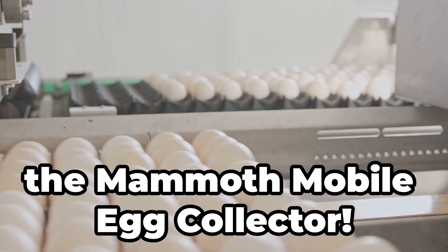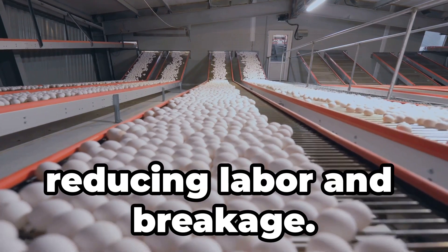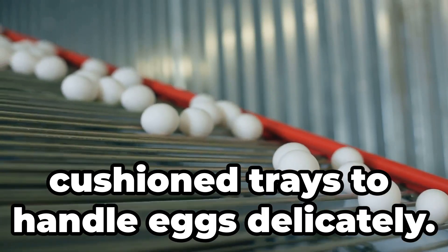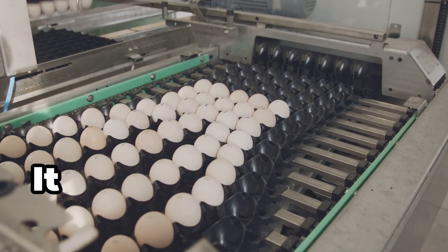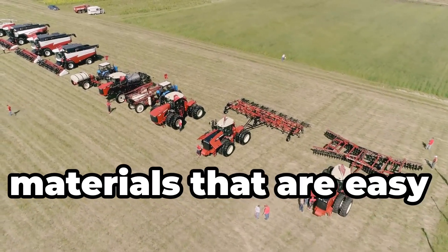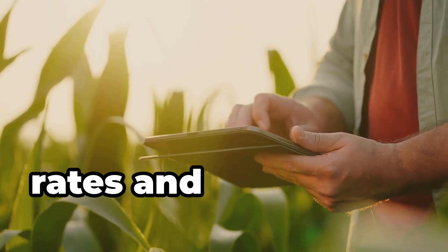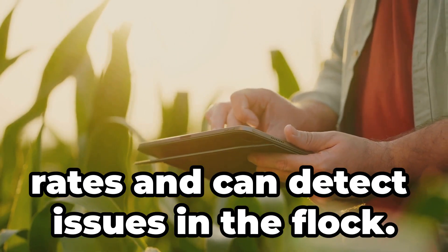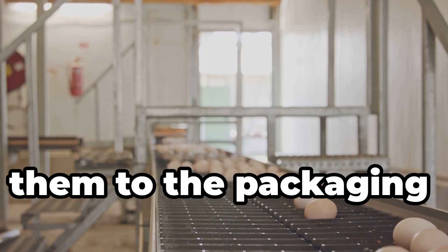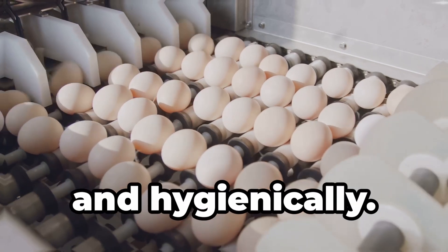Now the mammoth mobile egg collector. In poultry farms, this machine automates egg collection, reducing labour and breakage. Gentle transport uses soft belts and cushioned trays to handle eggs delicately. It can collect tens of thousands of eggs per hour. Its hygienic design is made with materials that are easy to clean and sanitise, and it keeps records of production rates and can detect issues in the flock. It gently picks up eggs and transports them to the packaging area — to handle thousands of eggs efficiently and hygienically.